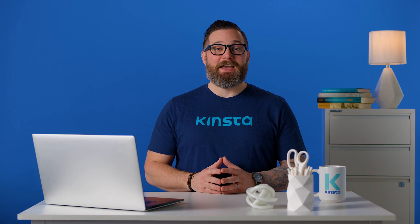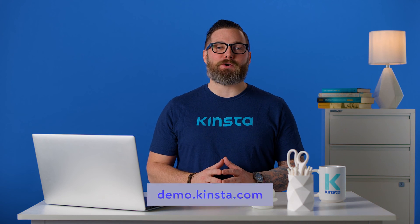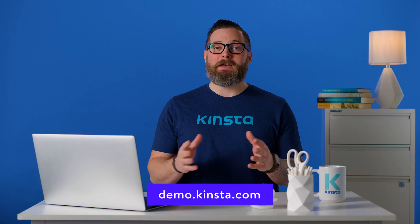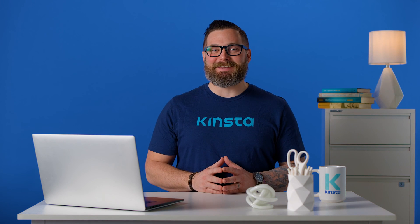Kinsta's WordPress hosting can speed up your website by up to 200%, and you'll get 24/7 support from expert WordPress engineers. Try a free demo of our MyKinsta dashboard at demo.kinsta.com. Thank you for watching, and don't forget to subscribe for more tutorials, explainers, and helpful content like this.